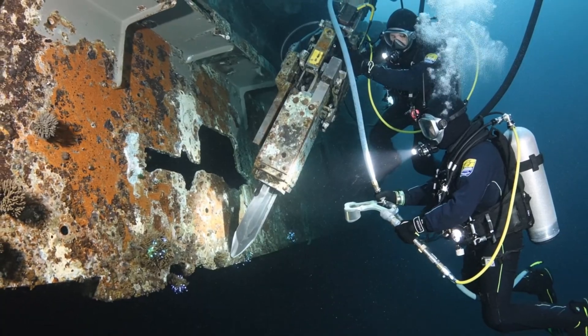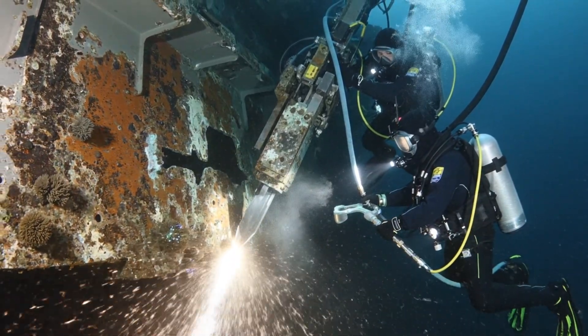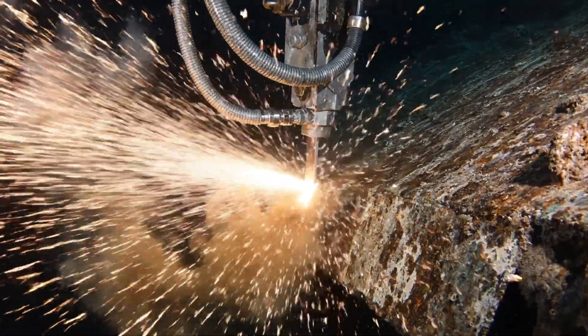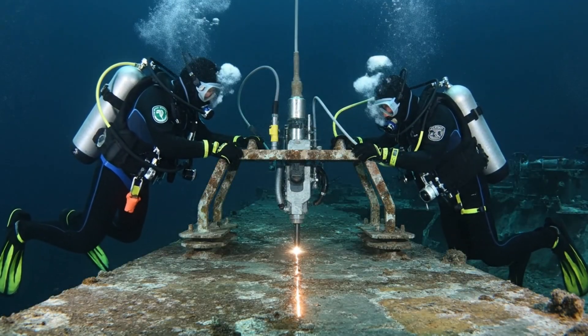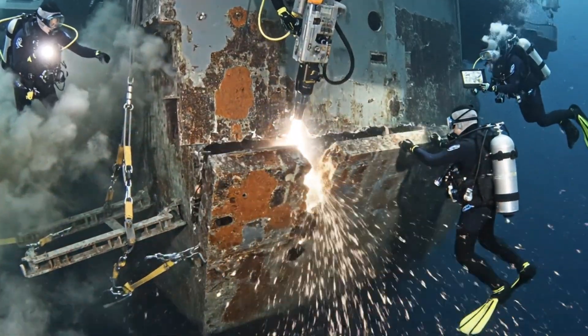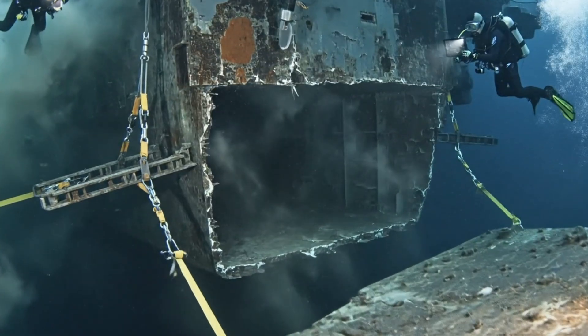Surface to divers, confirm alignment. Alignment confirmed. Proceeding with the cut. Ease off slightly on the feed rate — you're deflecting. Copy that, flow rate stabilizing. Surface, stand by. Surface, the final cut is complete. We have separation. Roger, diver, guide it clear of the restraints.